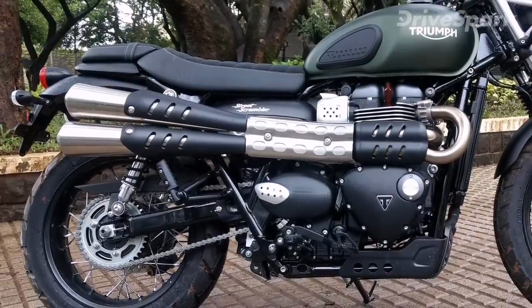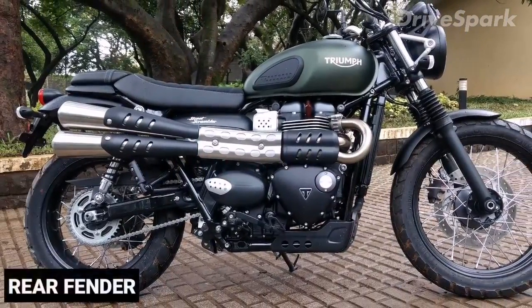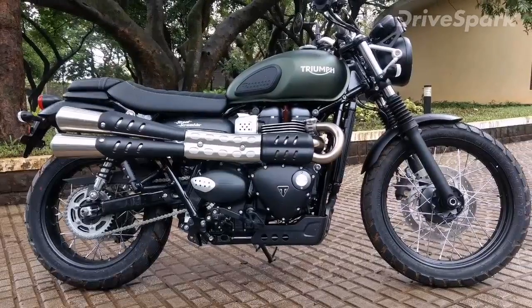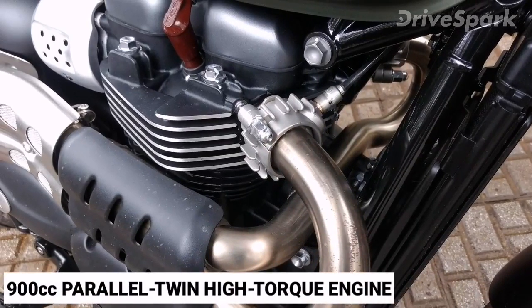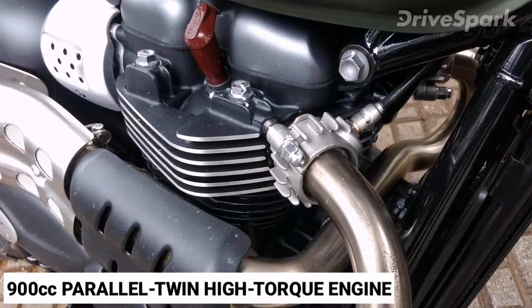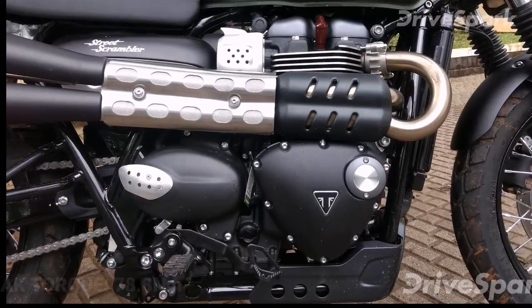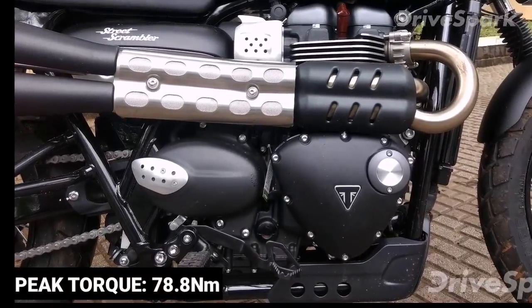Immediately noticeable changes include the high-mounted exhaust system, redesigned seat and rear fender, and dual-purpose on-off-road tyres. The Triumph Street Scrambler is powered by a liquid-cooled 900cc parallel twin high-torque engine with a maximum power output of 54bhp and a peak torque of 78.8Nm.